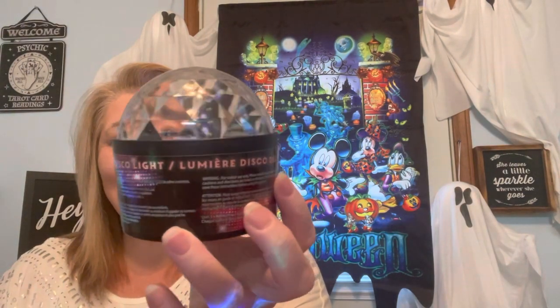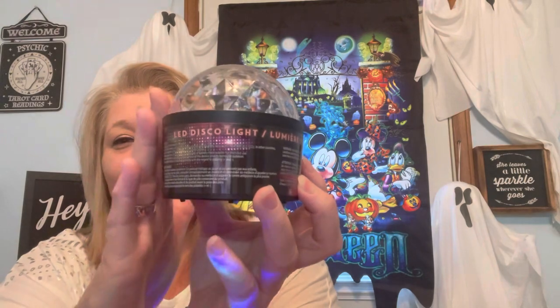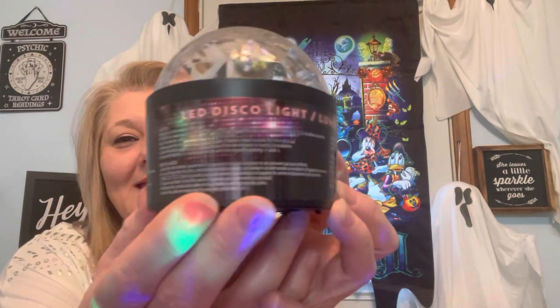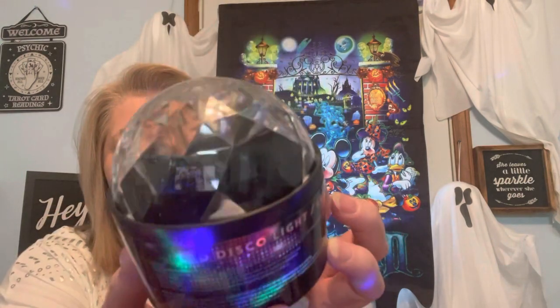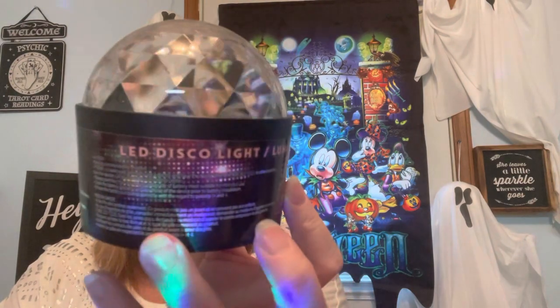Guys, never ever have I seen a disco light at Dollar Tree. This is an LED disco light — it's pretty good size, about the palm of my hand. It does require three triple-A batteries. If you have issues with flashing lights or disco ball lights, you might want to turn your head in a minute. If you're having a party, doing something for Halloween, or you just want your room to be spooky or lively — disco 70s vibes — here you go!